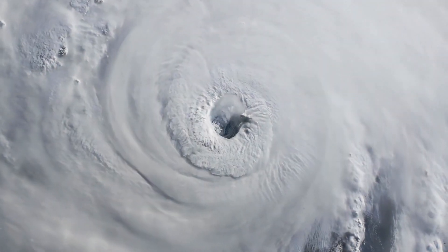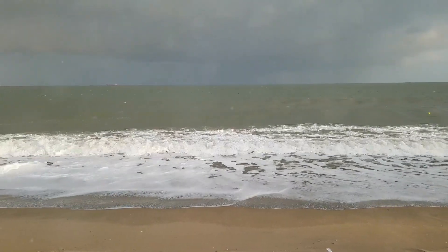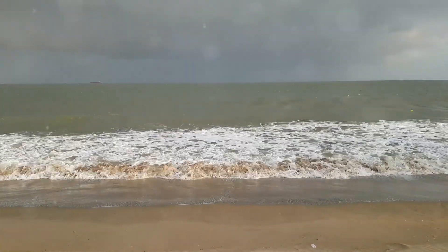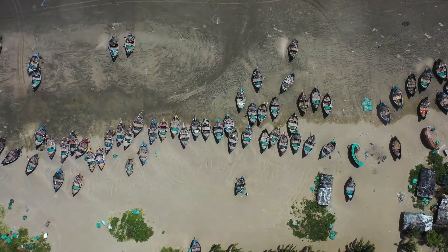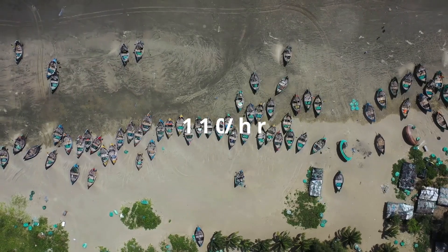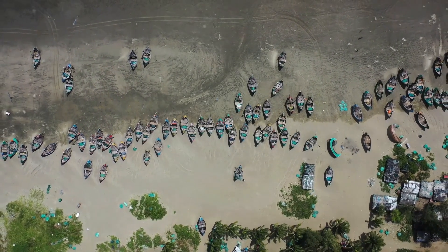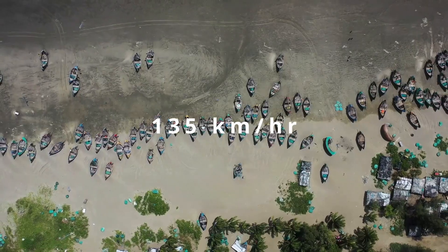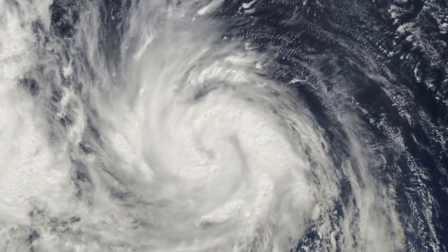On the night of May 26, 2024, the severe cyclonic storm Remal charged through the North Bay of Bengal at a speed of 13 kilometers per hour. As the storm intensified, it crossed the coasts of Bangladesh and West Bengal with wind speeds ranging from 110 to 120 kilometers per hour, gusting up to 135 kilometers per hour. Let's break down what happened and understand the science behind cyclones.